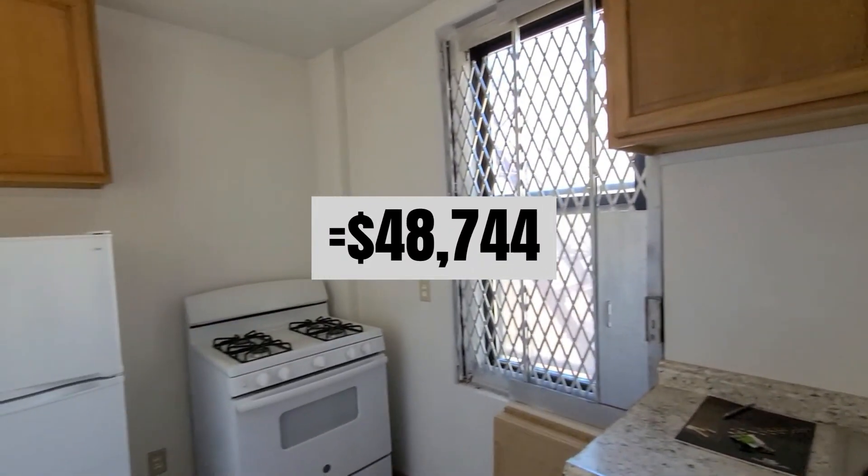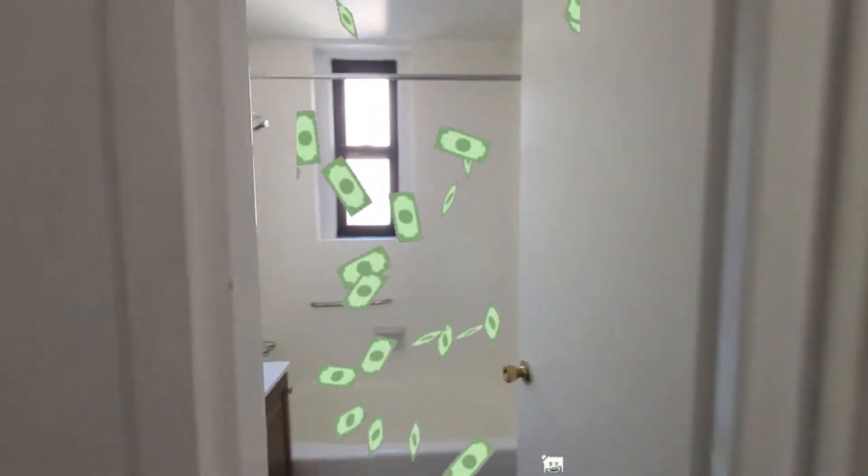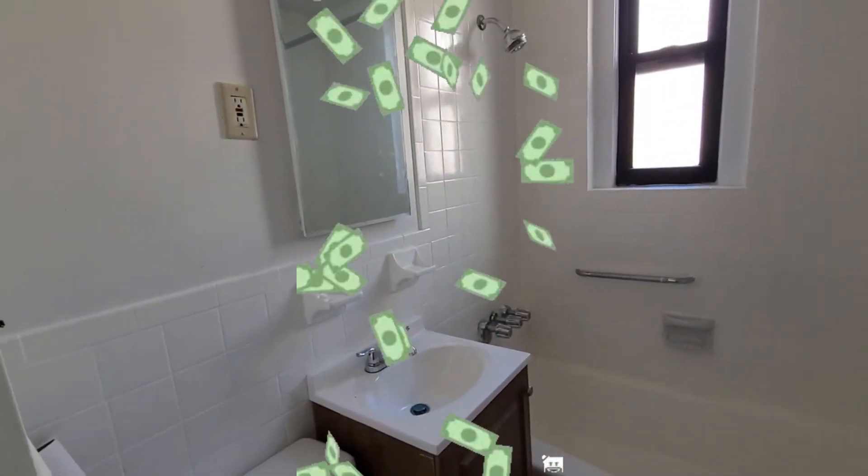But there's more. The listing says, per the board, financing may be difficult in this building. As such, a full cash offer will be the most direct route to a successfully executed contract. I'm guessing there's a story there.